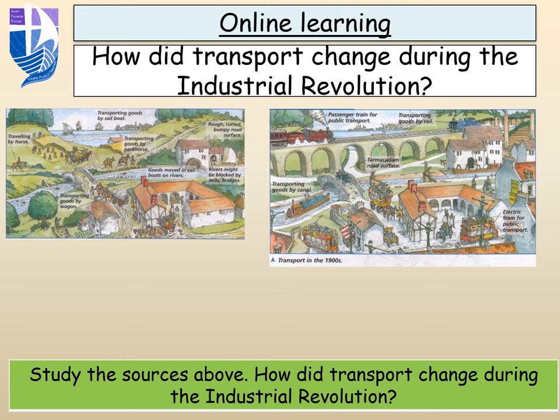This all changed by 1900. One of the big changes is we now have electricity, so we have trams that can be used for public transport. We have tarmac, which is used to make road surfaces much, much better, so roads improved and are much more smooth. Lots of canals were actually constructed and waterways were made — not natural waterways like rivers — and goods could be transported by canal, opening up trade to lots of different places.